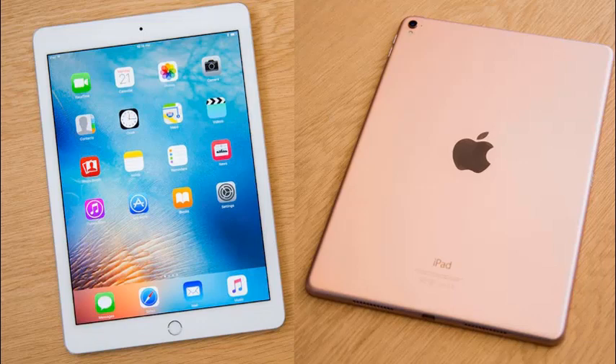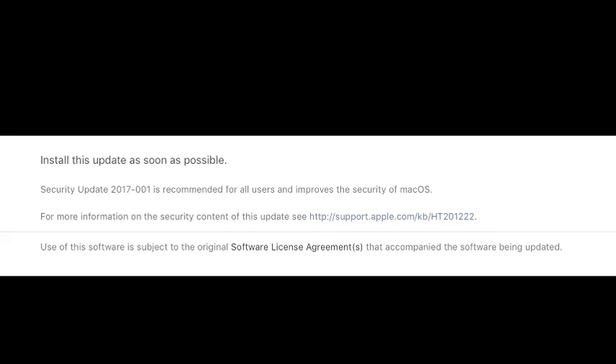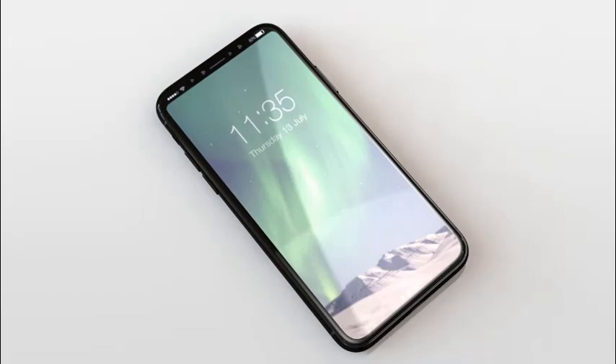Apple has just rolled out a security update for macOS High Sierra that fixes the major flaw that was publicly disclosed yesterday. A support page for the patch, Security Update 2017-001, confirms that it addresses the vulnerability that allowed admin access to a Mac computer without providing any password.